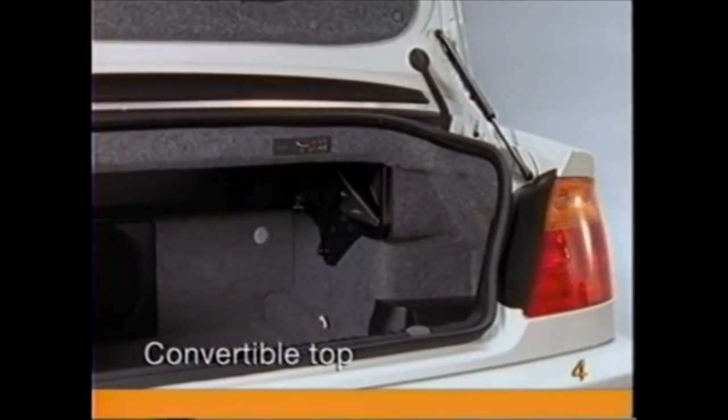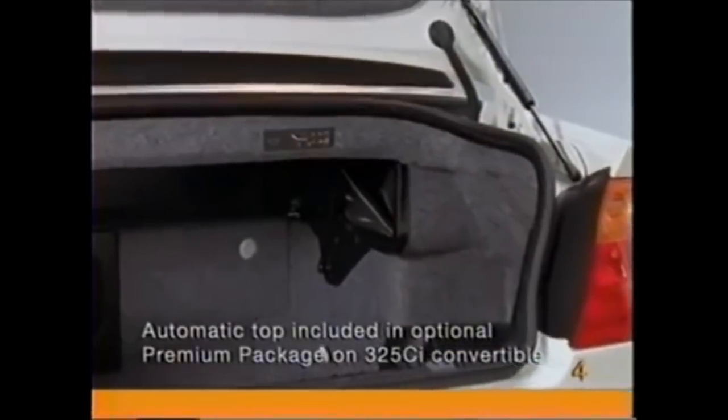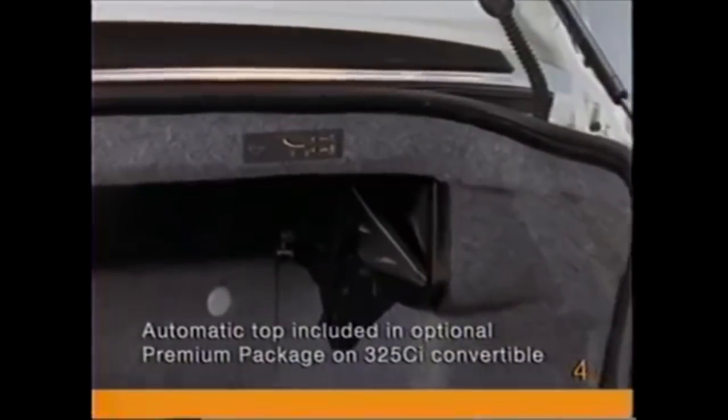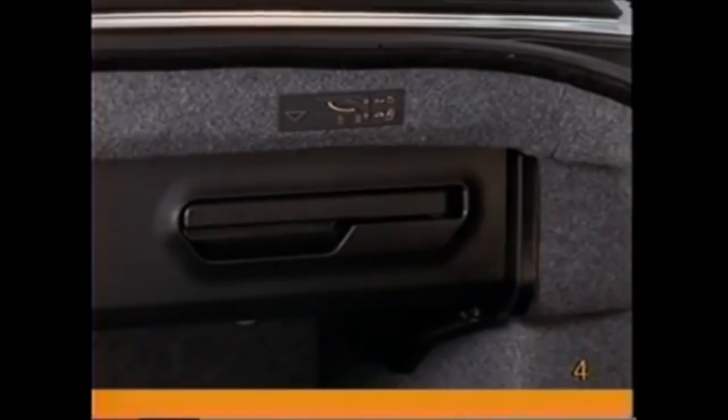The compartment in the trunk for storing the convertible top is flexible, allowing you to increase luggage space when the top is up. To lower the top, first make sure that the storage compartment is fully extended. To do this, flip the handle down and pull it out toward you, letting the compartment drop down to its extended position.